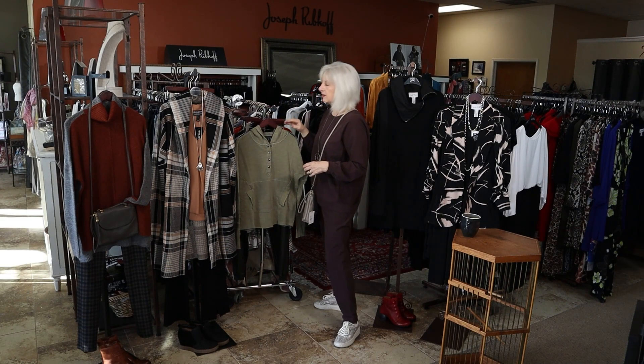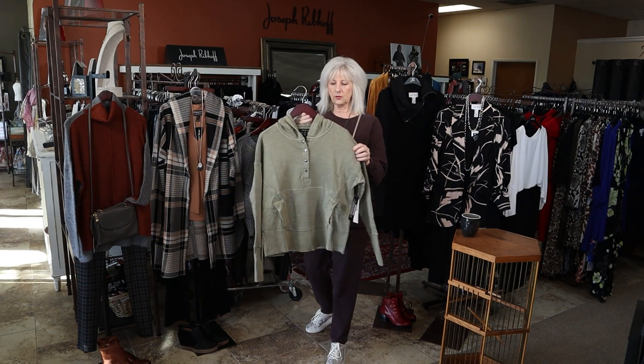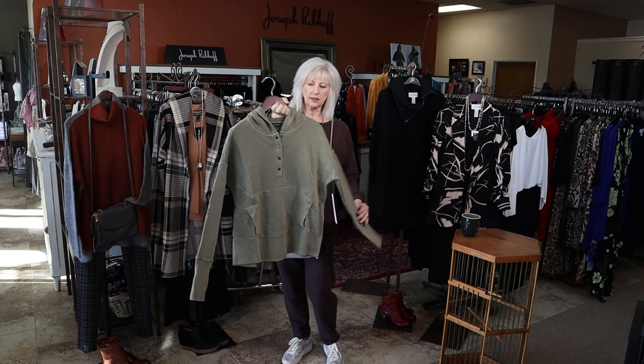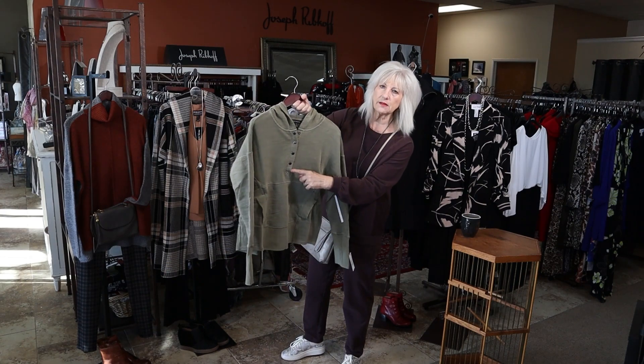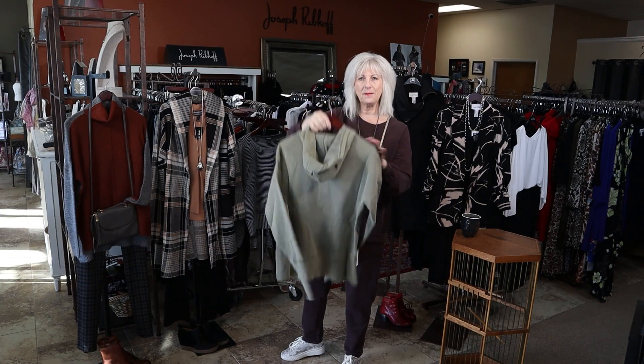We have a couple of new pieces of Tribal in this week too. We just got this really cute sweatshirt style with the hood in a washed olive color, with the snaps in front and pockets. This just came in.